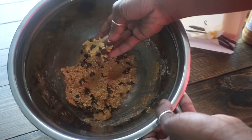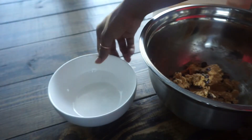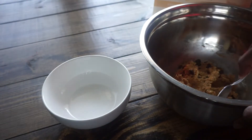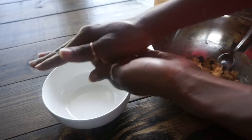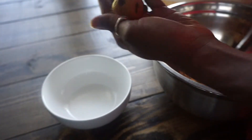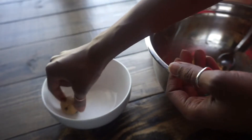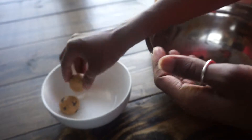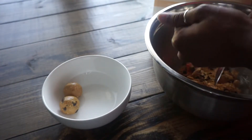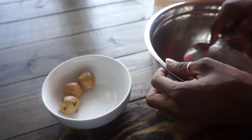The mixture should be pretty soft and easy to work with. Then using about a teaspoon, you're going to scoop out just a little bit of the mixture and roll between both hands to form about one-inch size balls. This recipe should make about 18 to 24 protein bites, just depending on what size you go with.